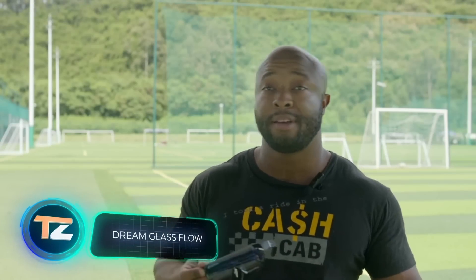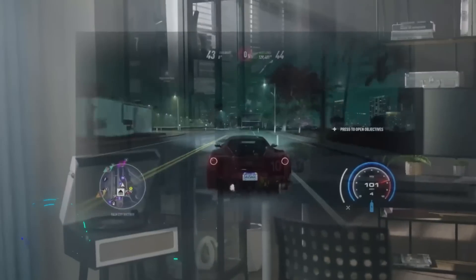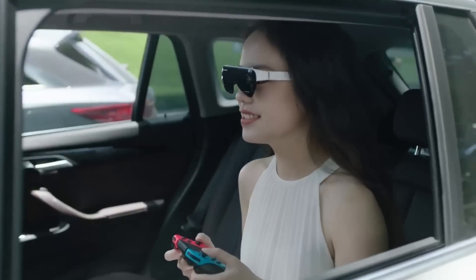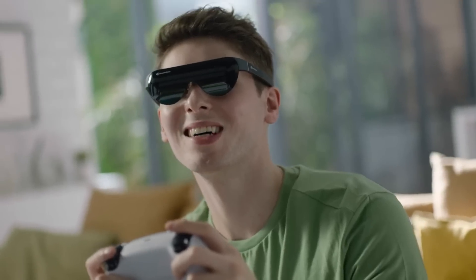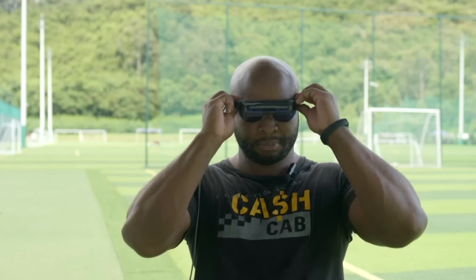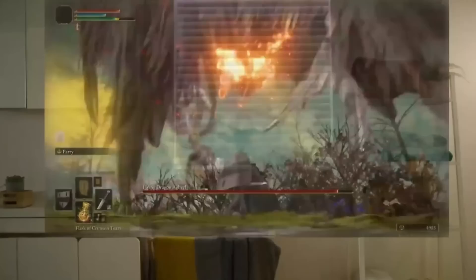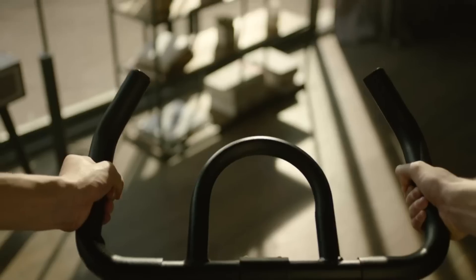The creators of Dream Glass Flow entice potential backers, and the public loved these AR glasses so much that instead of the planned $10,000, they've already raised over $100,000, and the Indiegogo campaign is still not over. The main purpose of the device is entertainment. The glasses are compatible with both PlayStation and Xbox consoles, as well as PCs. In addition, you can connect them to portable consoles like the Nintendo Switch and Steam Deck, getting the effect of playing on a huge screen.